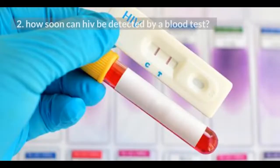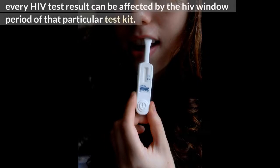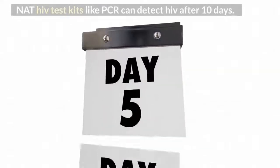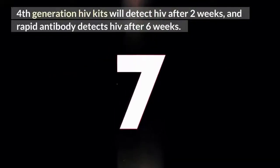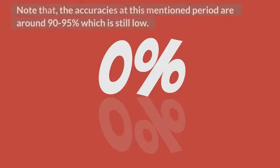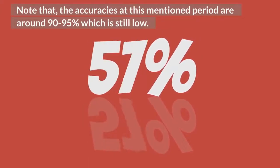How soon can HIV be detected by a blood test? Every HIV test result can be affected by the HIV window period of that particular test kit. NAT HIV test kits like PCR can detect HIV after 10 days. 4th generation HIV kits will detect HIV after 2 weeks, and rapid antibody tests detect HIV after 6 weeks. Note that the accuracies at these mentioned periods are around 90 to 95%, which is still low.